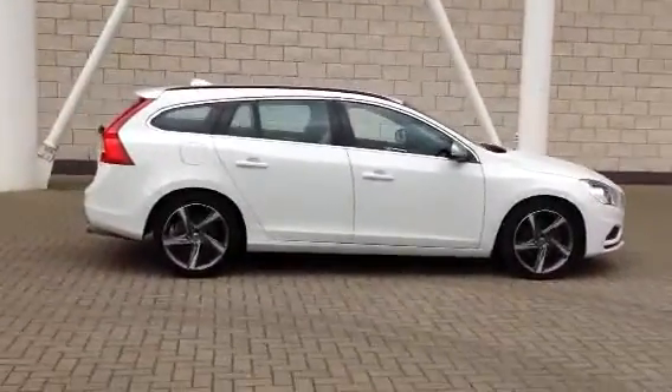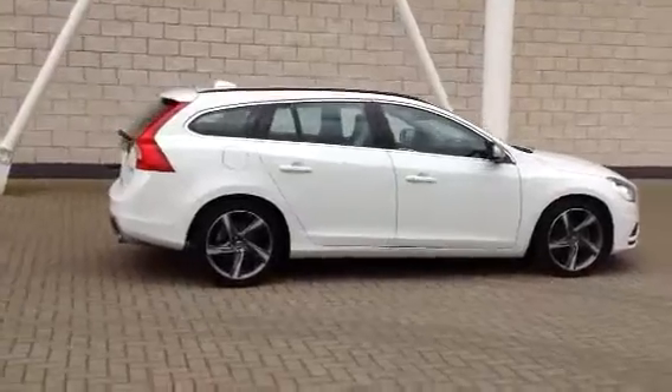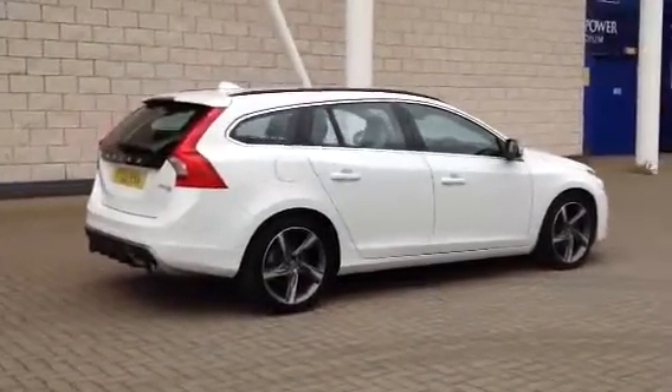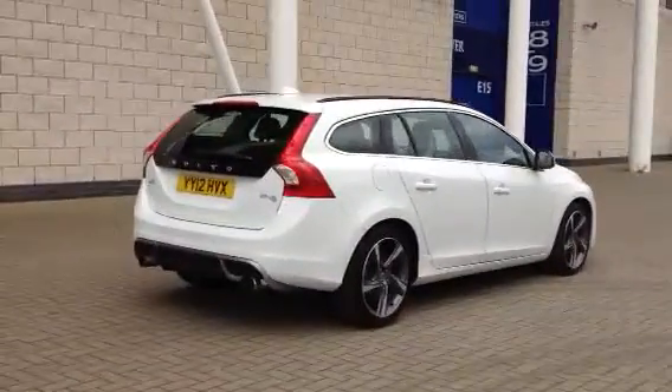The car has only covered 16,000 miles. It's got a full Volvo service history. It's fitted with the 18-inch diamond-cut Ixion alloy wheels.